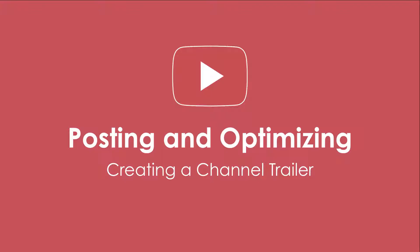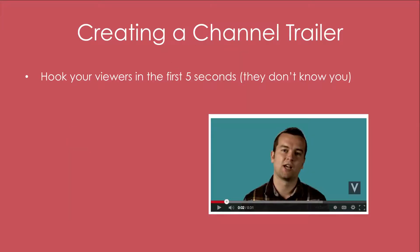This is the video that pops up when someone visits your channel for the very first time, and so it's important to show off who you are and give a great first impression to try to ultimately get someone to subscribe to your channel and watch more of your video content. So some things to keep in mind: